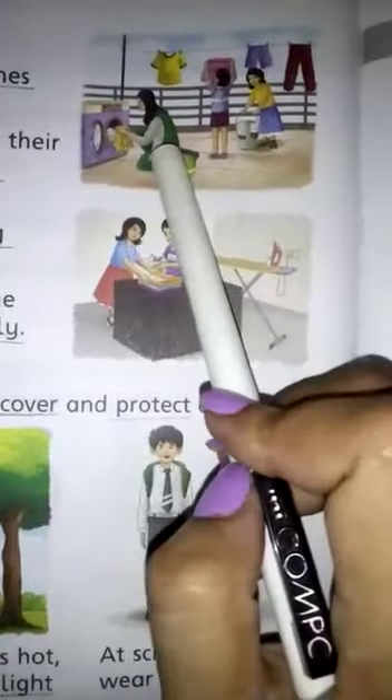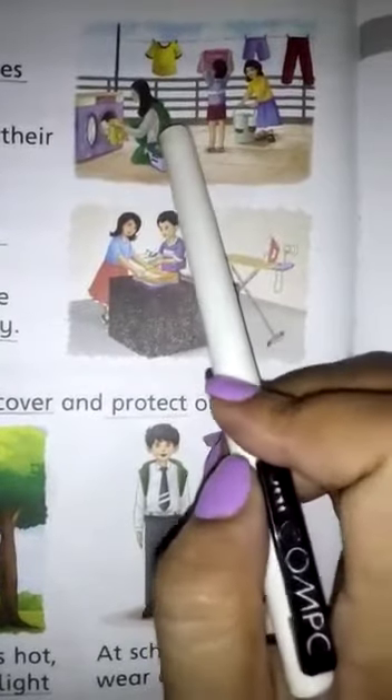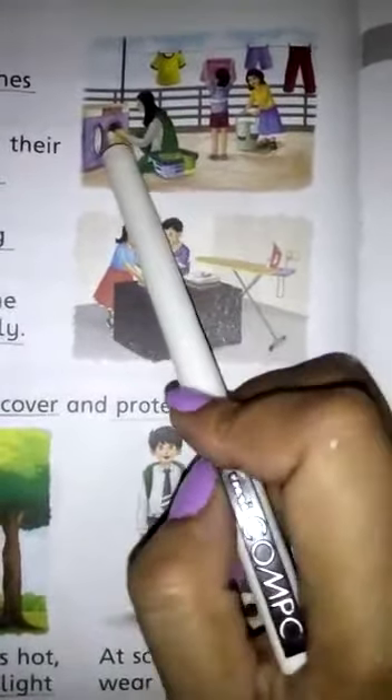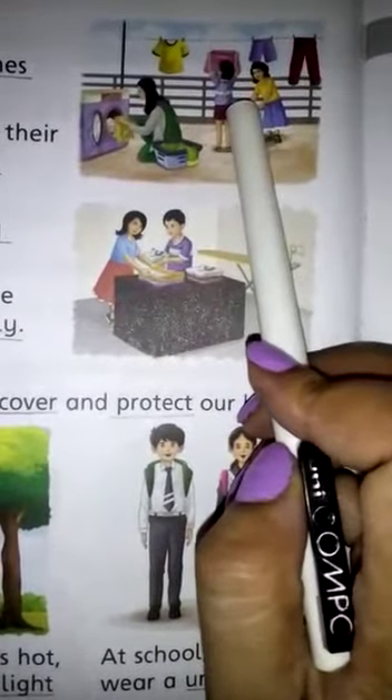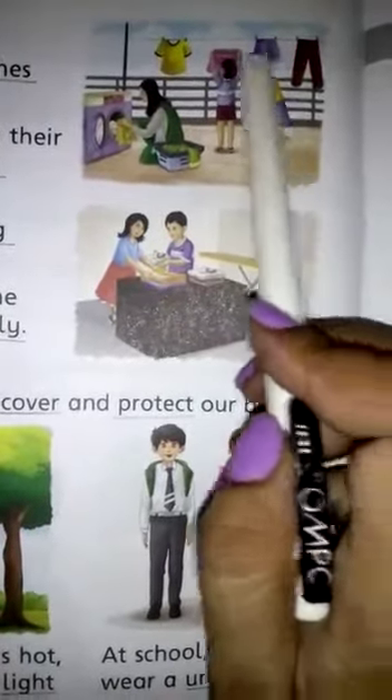What is the woman doing? The woman is washing the clothes. And what are the children doing? The children are hanging the clothes.